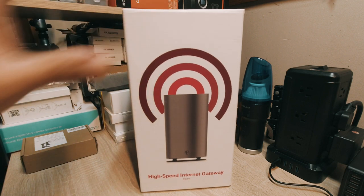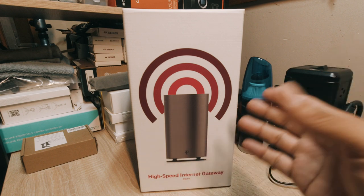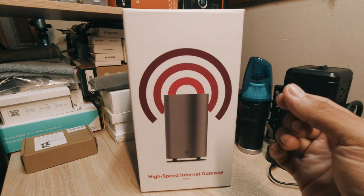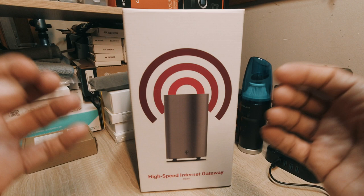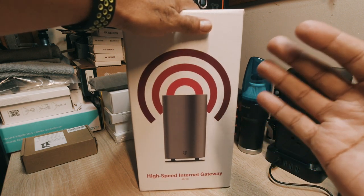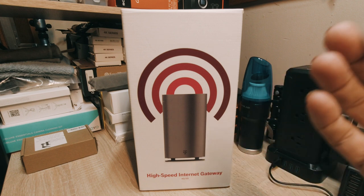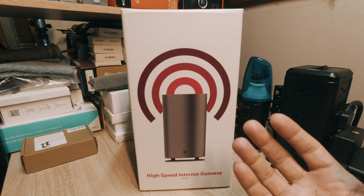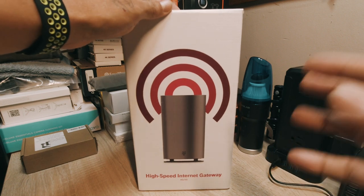I'm not affiliated with T-Mobile by any means. I bought this for my own personal use because I do YouTube videos, a lot of video editing, and need a lot of data to transfer back and forth. I needed something that would stream everything and handle all the different tasks my family and I needed without any slowdowns. So far this has been working great.